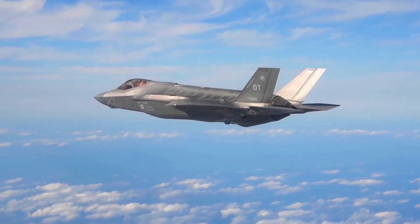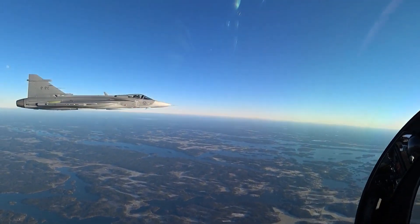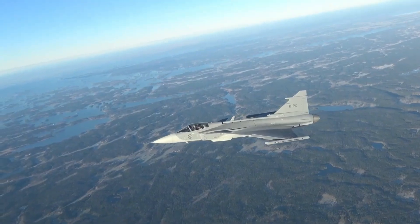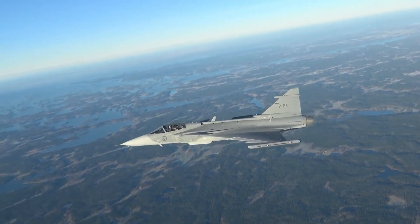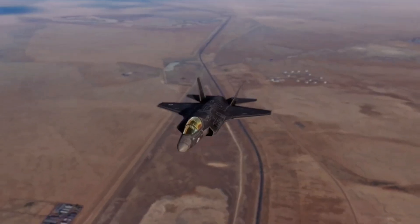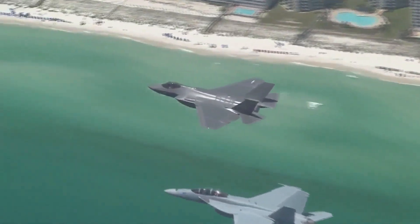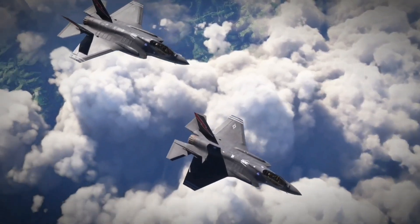So, F-35 or Gripen? Superpower stealth or strategic smartness? The answer isn't as clear-cut as you might think. If you're a nation like the U.S. or China looking to dominate every domain of warfare with unmatched technology, the F-35 is your go-to platform — a force multiplier, a flying command center, and a stealth hunter all in one.